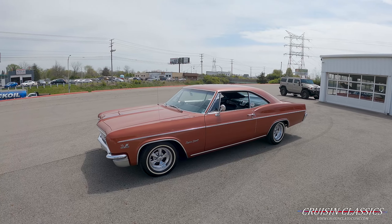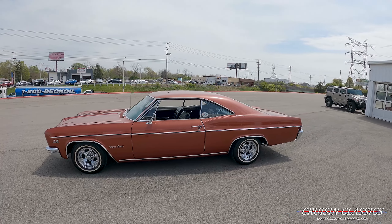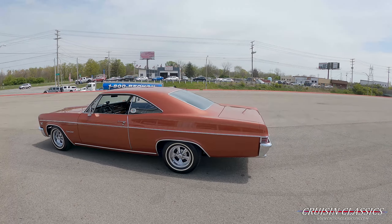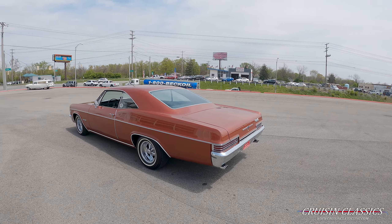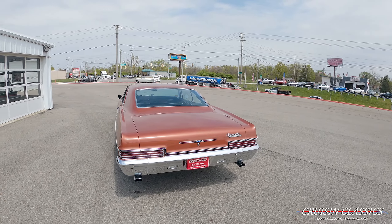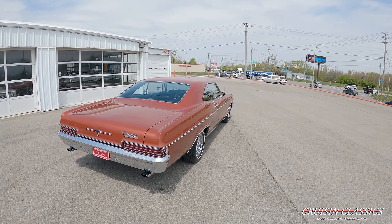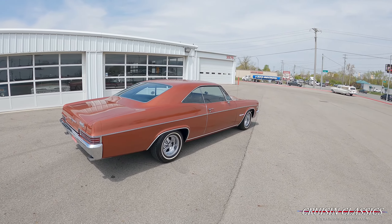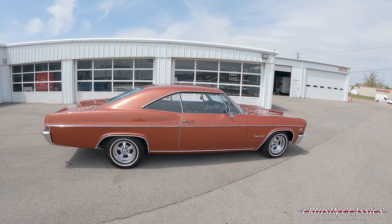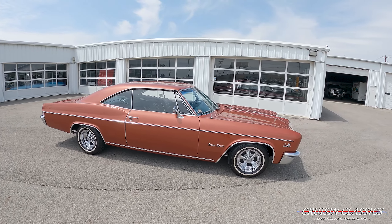Hey, what is going on guys, it is Seth here from the Cruising Classics YouTube channel, showcasing this beautiful 1966 Chevrolet Impala SS. This car is dressed in Aztec Bronze Metallic with excellent chrome and trim glass. You can see she's got some Cragar wheels underneath it with some white line Michelin tires.